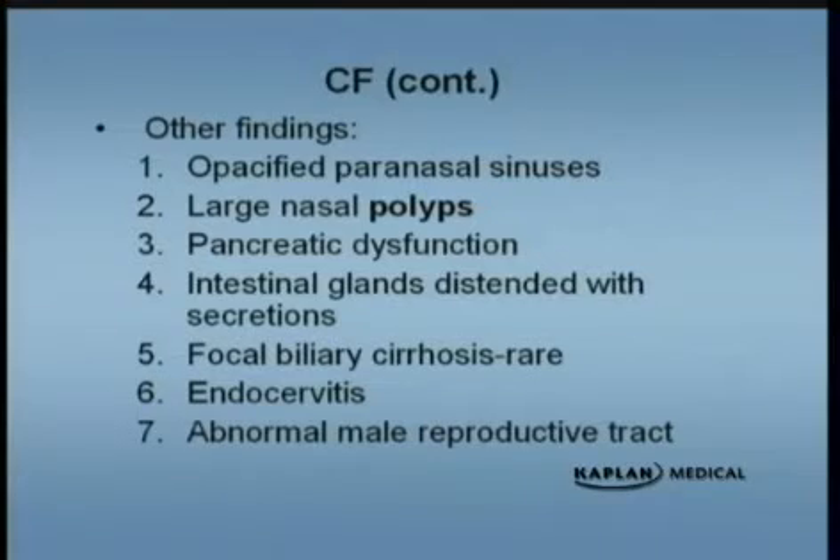Other things you can find — look for nasal polyps on the exam, they love to throw that in. They can also have some pancreatic dysfunction; some patients can develop diabetes mellitus. Because of exocrine pancreatic dysfunction, they can develop malabsorption. They can also have, rarely, biliary cirrhosis. The males tend to be sterile for the most part.